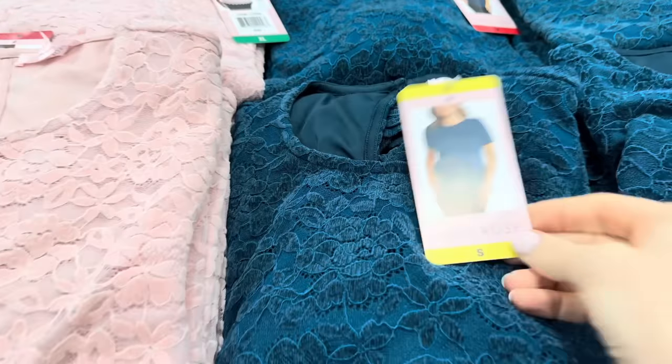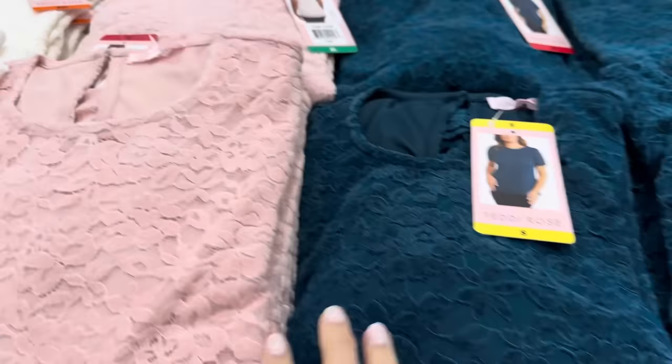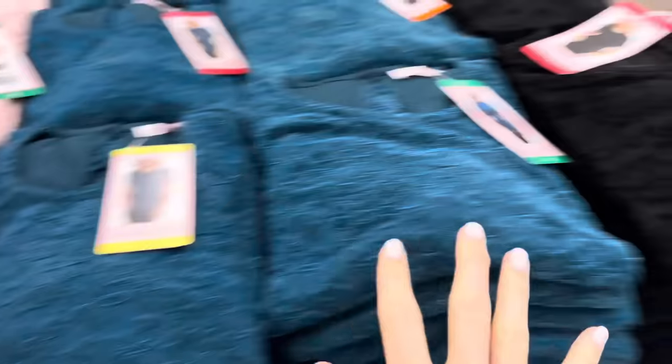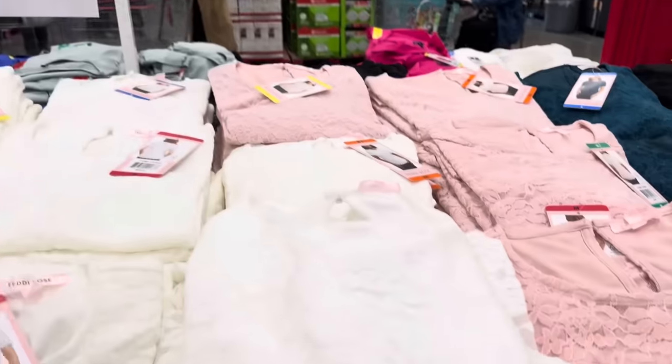Check out this cute little shirt from Teddy Rose. We have sizes small all the way up to extra extra large. Loving the pink — it's gorgeous. This deep teal is lovely. Black, you know, it's a go-to. And then we have the white over here. Scalloped edging on the bottom. $12.99 for the lace top.